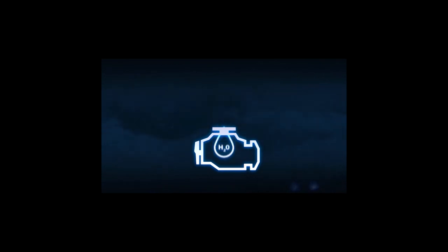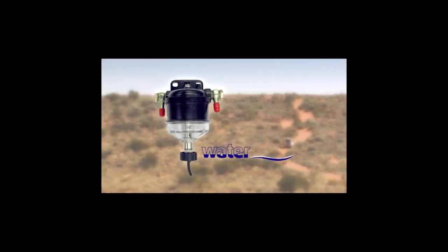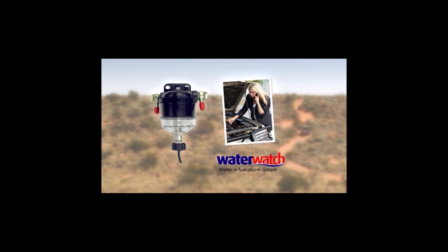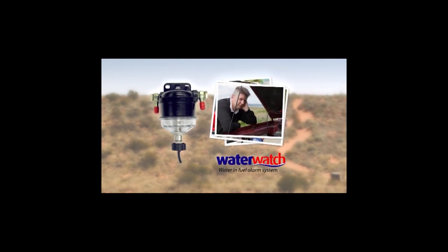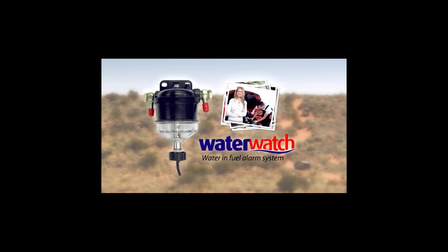Warning - water in fuel is one of the biggest killers of diesel engines. But there is now a unique alarm system available that lets you know when there are dangerous water levels in your fuel system. Water Watch is a simple and effective fuel alarm that offers LED and audible warning signals. Easily fitted, Water Watch is inexpensive insurance for your vehicle. Avoid huge repair costs, ensure your motor runs clean, and be warned of any water issues with the innovative Water Watch. For more information, visit waterindiesel.com.au.